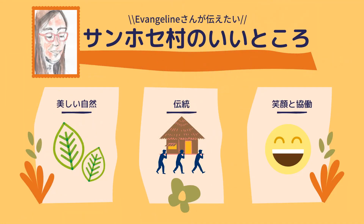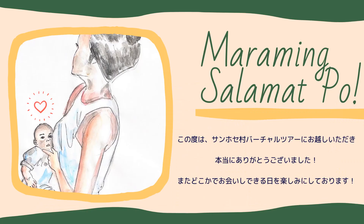As you can see in this virtual tour, there are a lot of wonderful points of San Jose Village. Especially the beautiful nature, the unique traditions and spirits, and people's shining smiles struck my heart. When the COVID-19 pandemic is over, please come and visit them.